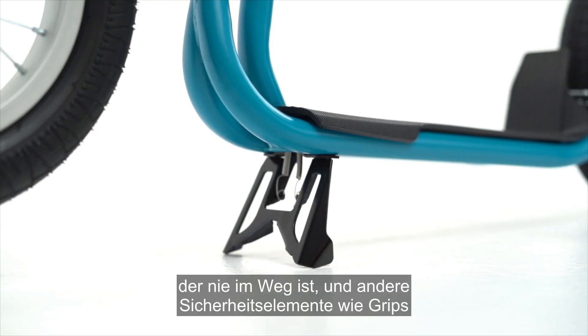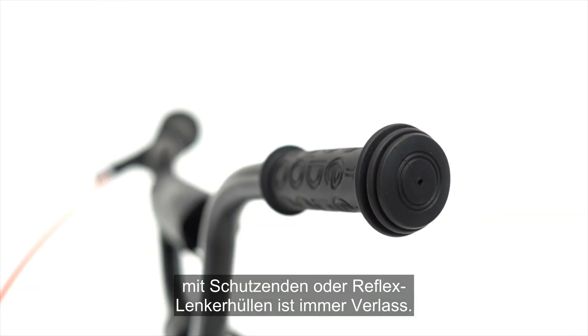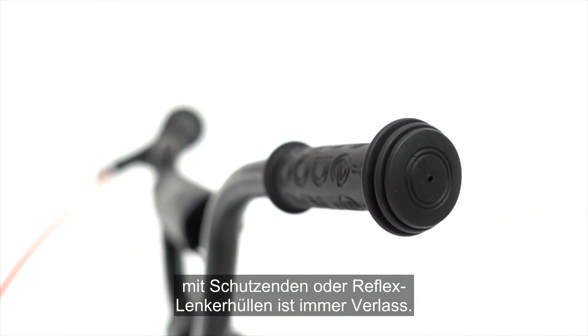They can rely on a quality rear brake, a fully integrated stand which is never in the way, and other safety features such as grips with protective ends or reflective handlebar covers.